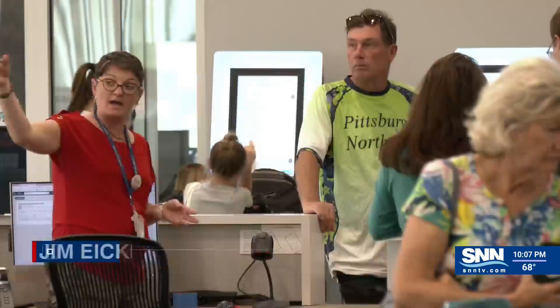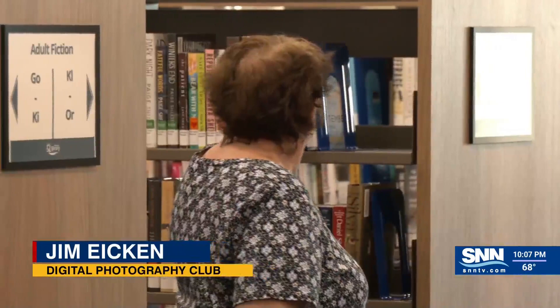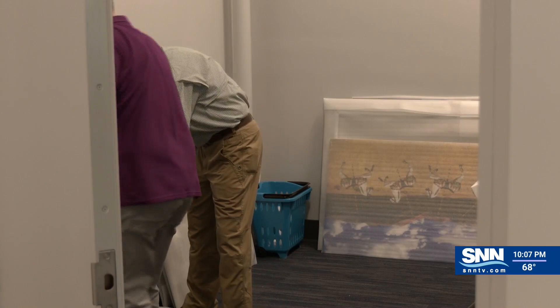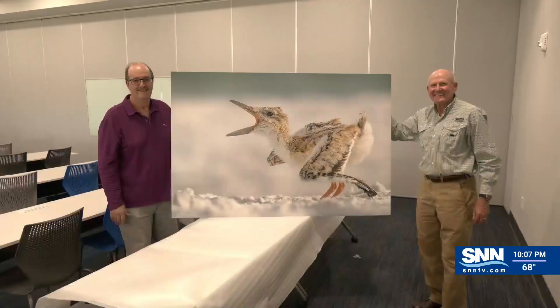The club has over 200 members. Jim Eichen says most of them are from Lakewood Ranch, so they have strong ties to the area, and you can see that through their photography. Most of the photos are from the local area, and even their manufacturer for the prints is local — Artistic Photo Canvas Luxe, which prints in Venice.